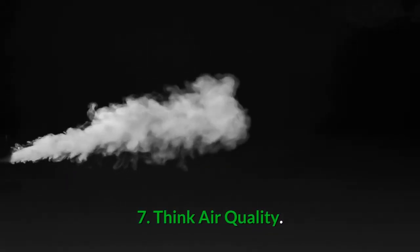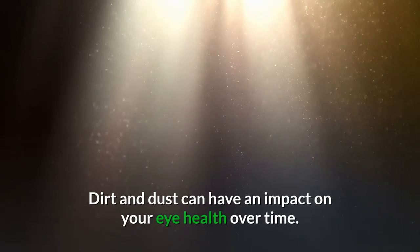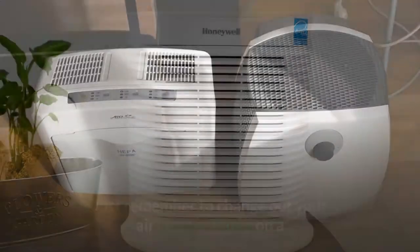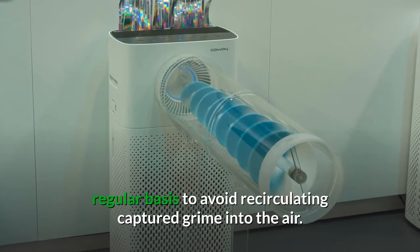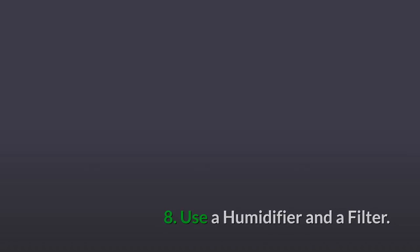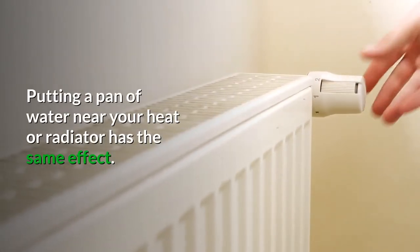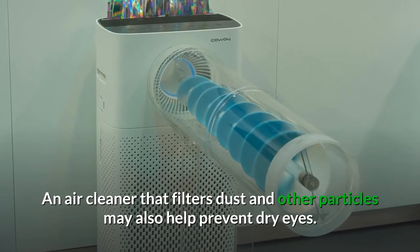Number seven: think about your air quality. Is the air inside your home or office dirty or dusty? A dirty environment and dust can have an impact on your eye health over time. But you can change the quality of your air by simply purchasing an air purifier or air cleaner. Just remember to change out your air cleaner filters on a regular basis to avoid recirculating captured grime, dust, or dirt in the air. Number eight: use a humidifier and a filter. Humidifiers add moisture to dry indoor air. You can also put a pan of water near your heating source like a radiator — it has the same effect. An air cleaner that filters dust and other particles may also help prevent dry eyes.